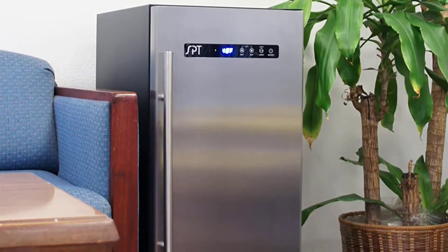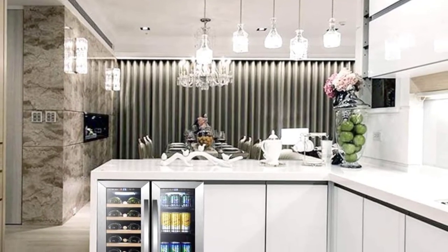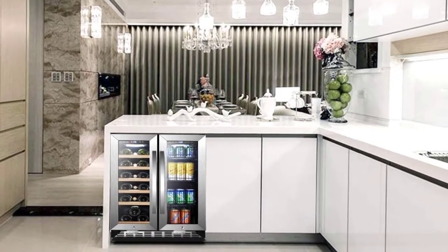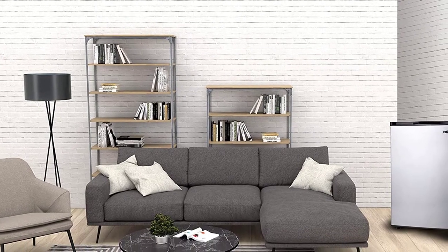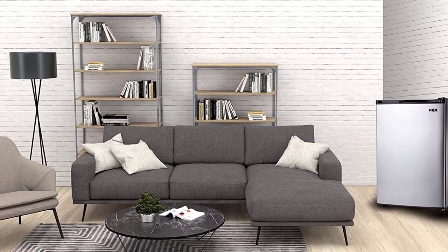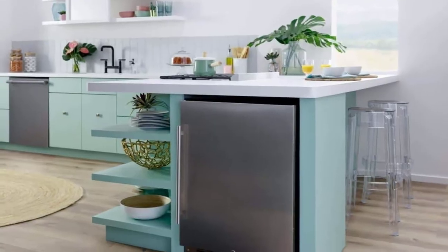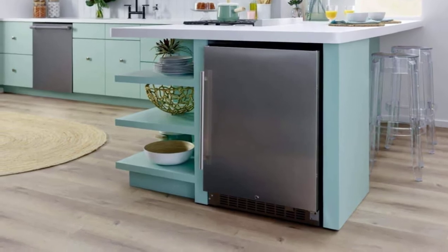The old refrigerators used to be quite massive, but as new technologies have been introduced they've been shrunk to a limit where you can place them in a counter. These refrigerators are specially designed to be fitted in your kitchen counter and occupy really less space, while providing the same functionality as the previous refrigerator. Each year new models are being released in the market of these under-counter refrigerators.